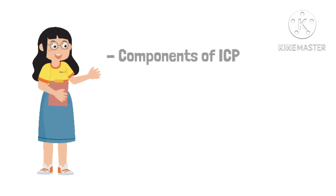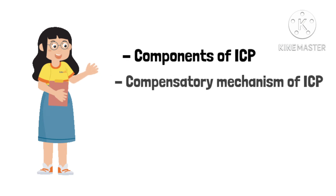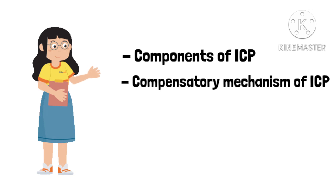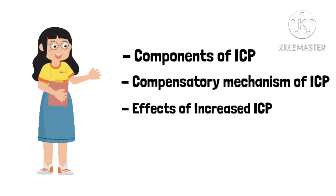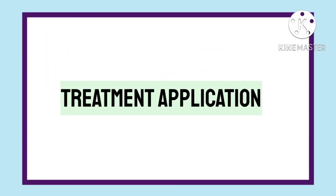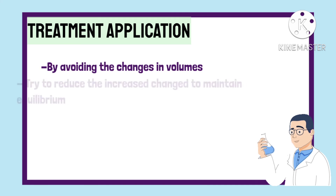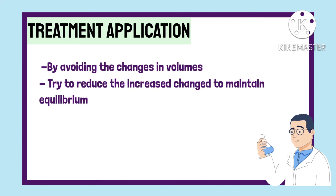Now that we know the components of ICP, the compensatory changes, and what happens when there is increased ICP, let us know how to treat the problem. You treat it by trying to avoid changes in the volumes or by reducing the increased changes to maintain equilibrium. The following methods are also clinical applications of this theory.